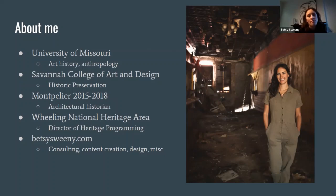My background is in art history and anthropology. I did a brief stint in the archaeology department before settling into historic preservation. I attended SCAD to receive my master's in historic preservation and worked at Montpelier from 2015 to 2018 — that period of excavation, research, design, and construction of the South Yard, which was a wonderful time to be at Montpelier. After that, I transitioned into more heritage programming and broader community development at the Wheeling National Heritage Area. We do a lot of historic preservation, interpretive programming, as well as revitalization and economic development work. I also do some consulting, content creation, and design. I love to work with people trying to figure out what to do with their old buildings, and I'm pretty easy to find.